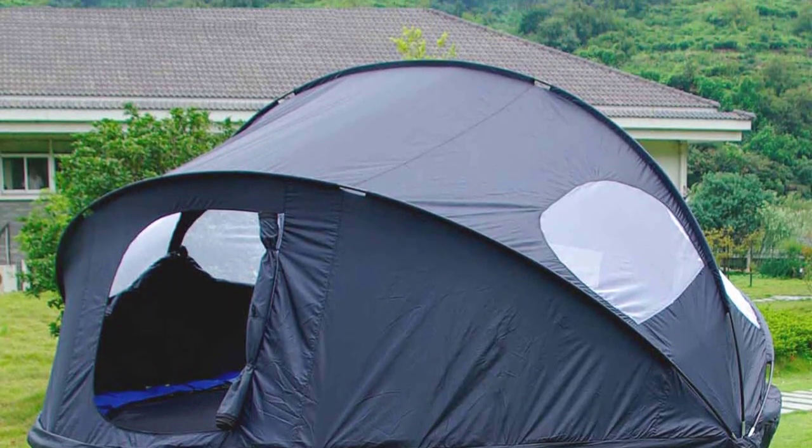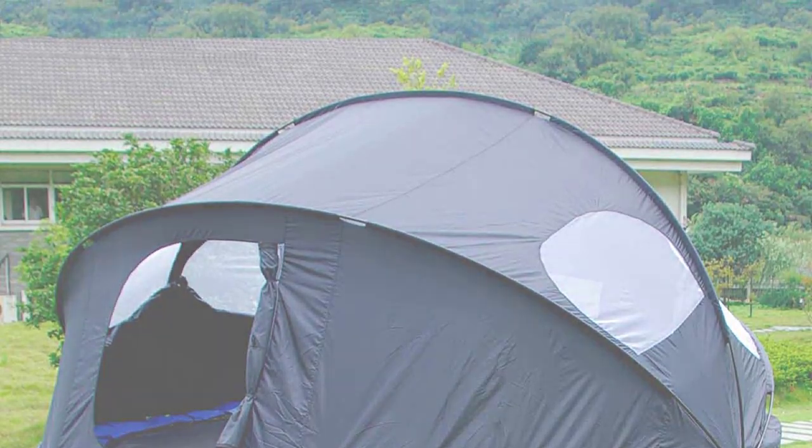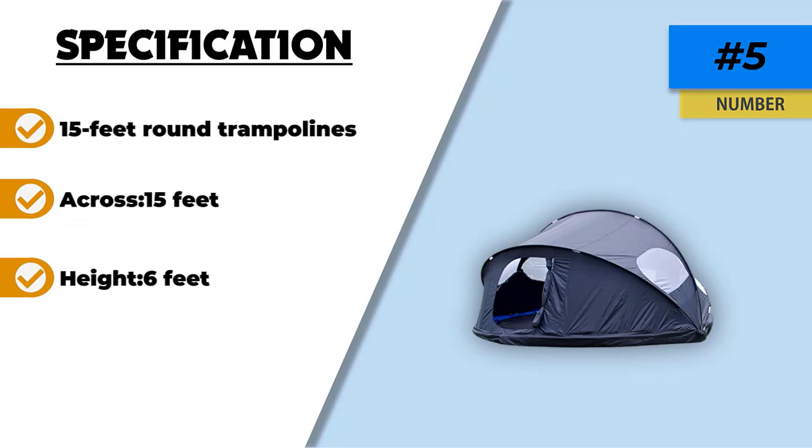The tent is even big enough to allow mom and dad to join them for a backyard family camping trip. The windows on the sides add some ventilation to keep everyone cool, though they have no covers, so they could let some moisture in if it rains.